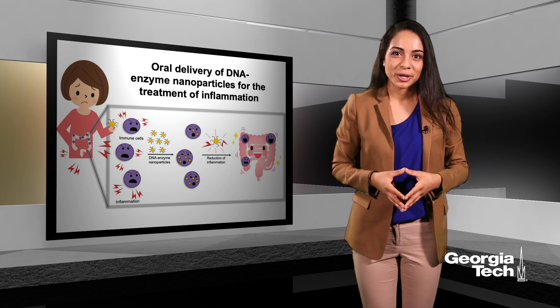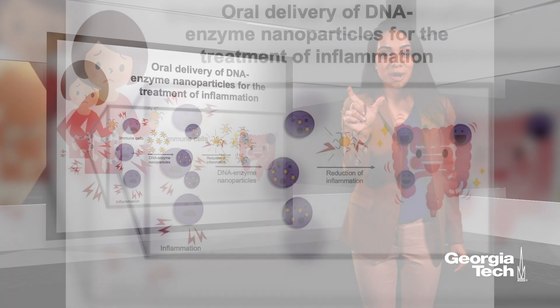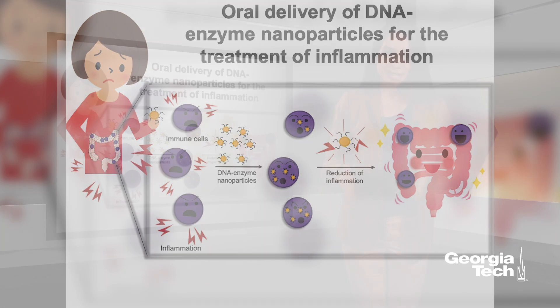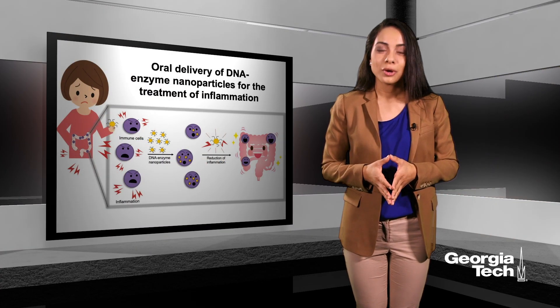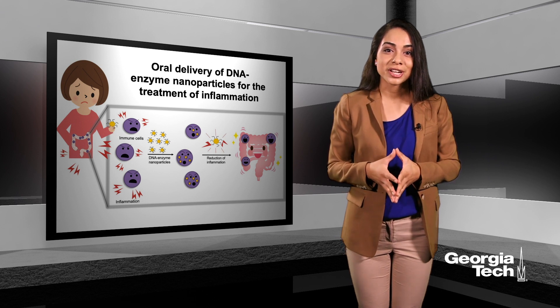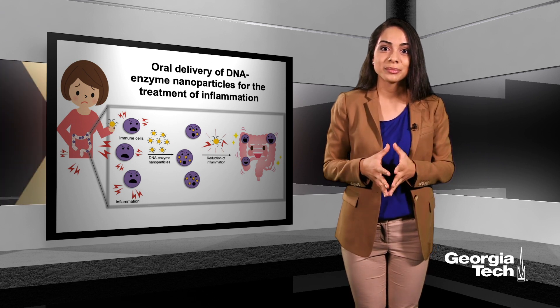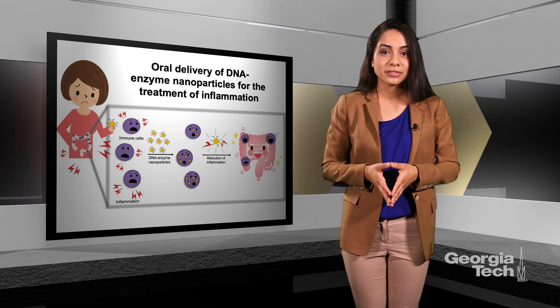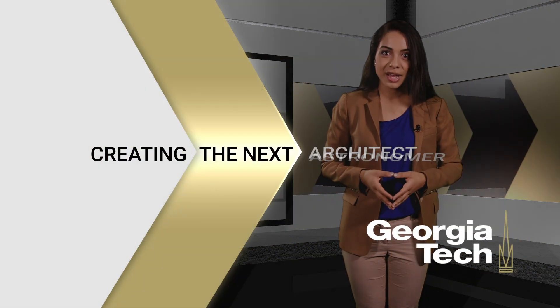But this is just the tip of the iceberg. Because each DNA strand is modifiable, I'm certain that we can not only apply this to other autoimmune diseases, but potentially other diseases that have inflammatory signals. I'm really excited to share my work with you here today. Hopefully my thesis project will not only change the way that we target the immune system, but also will make the lives of patients with diseases like ulcerative colitis longer, happier, and healthier.